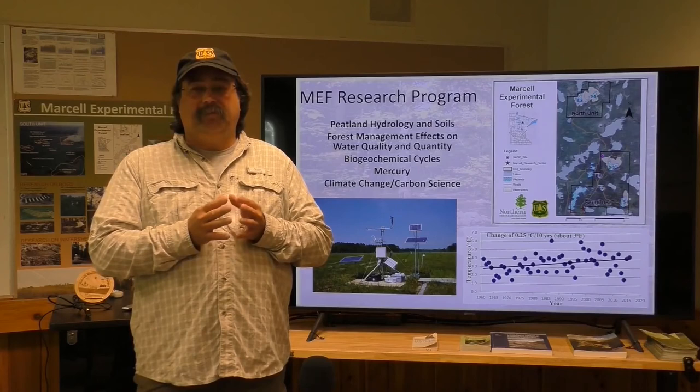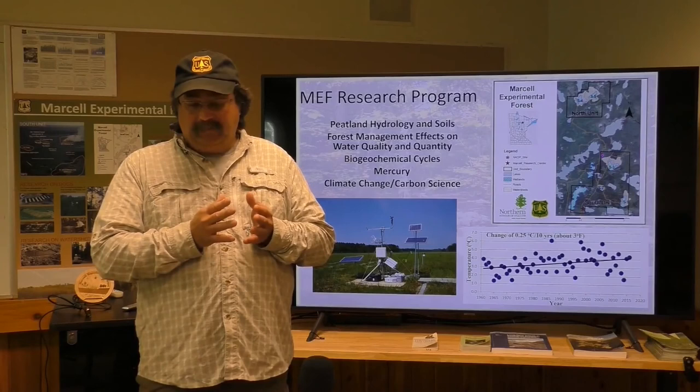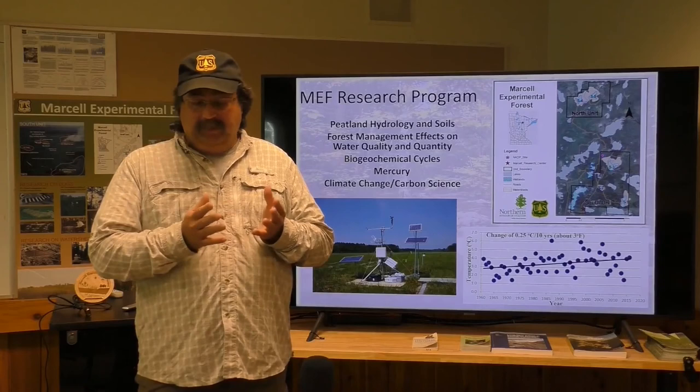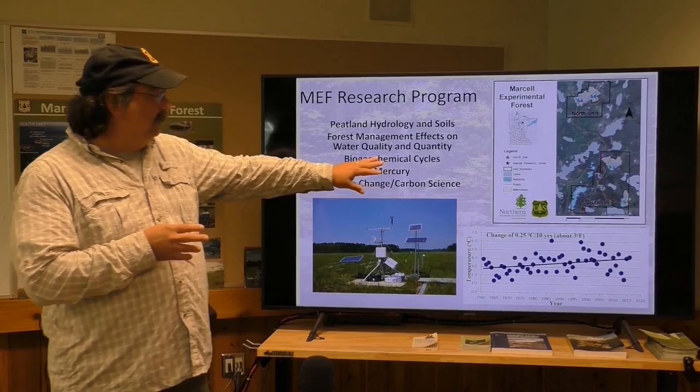Mercury is a bad pollutant that bioaccumulates in the food chain, and wetlands are a really important component of that cycle. Then about 1990, we were already starting to see things change here from a temperature point of view, so we really started looking at climate change and carbon cycles. You can see the different watersheds on the Marcell Experimental Forest — we have a north unit and a south unit, and each unit is labeled S1 through S6.